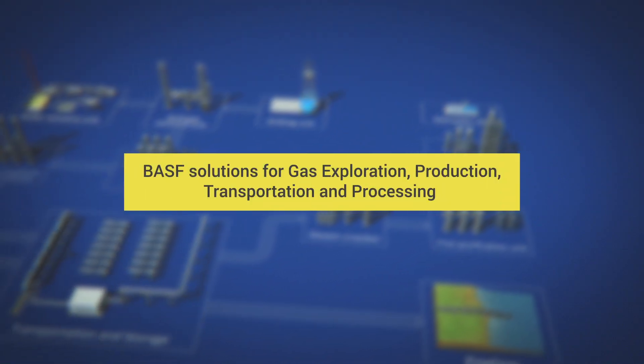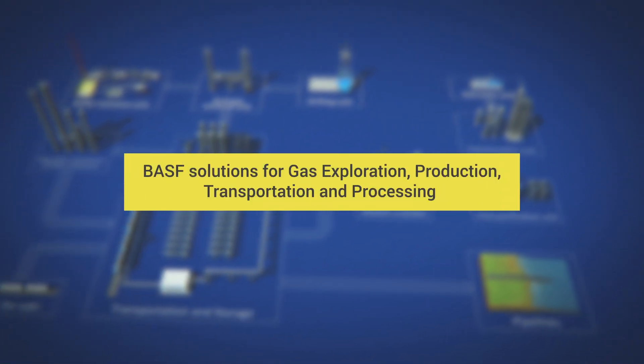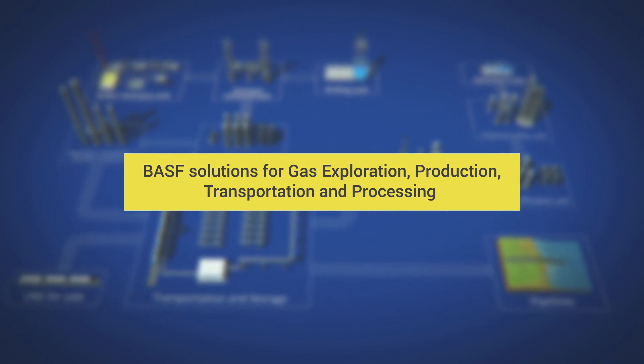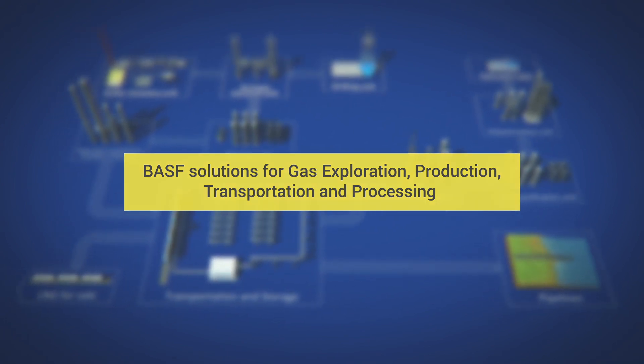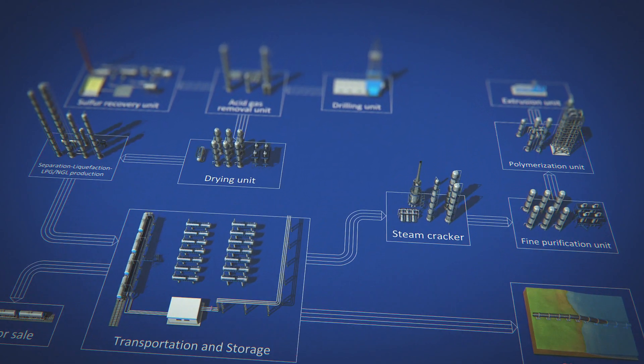Relying on scientific achievements and expertise, we help our clients address current challenges and achieve new goals. Now, let's take a closer look at BASF's solutions.